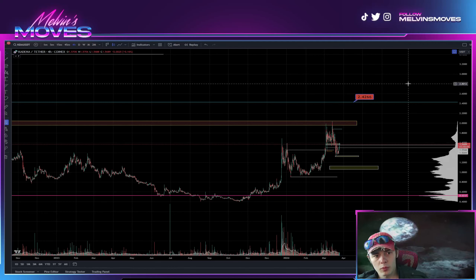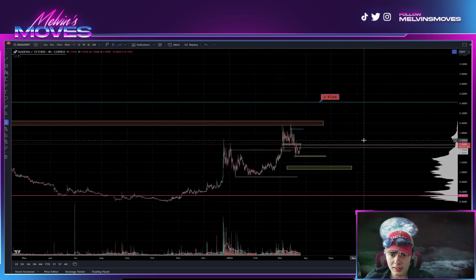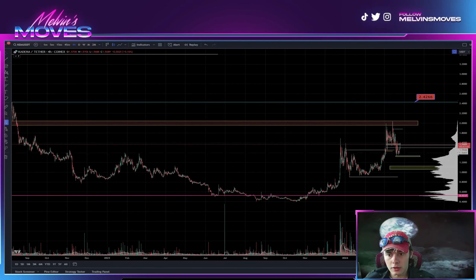KDA gang, KDA fam — we're looking at KDA on the four-hour time frame right now. If you guys gain any value out of this video at all, be sure to leave a like, comment, sub, all that fun stuff. Even give it a share to fellow KDA holders and check out the links to my Discord in the description down below on those little clicky buttons. It makes it all easy. Anyway, looking at KDA.